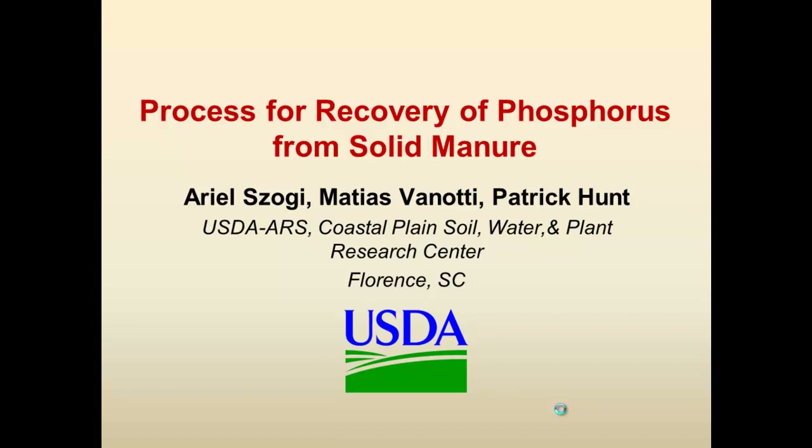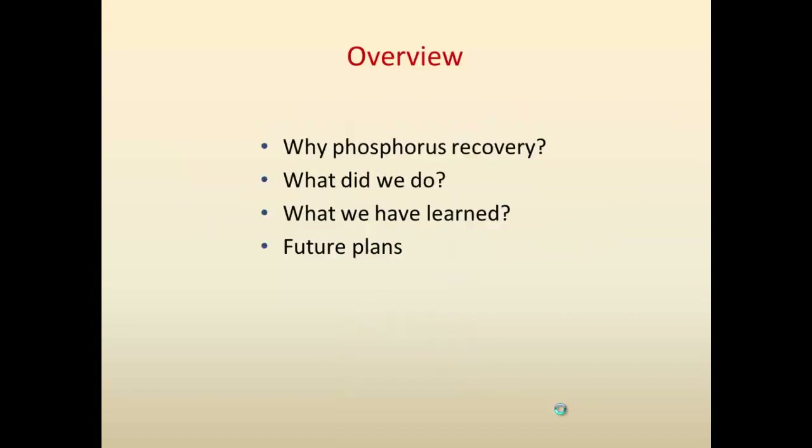I want to recognize first the co-authors, Dr. Bayoni and Dr. Patrick Hunt from our research center in Florida, South Carolina. I'm going to talk about a process that we have been working on for a few years to recover phosphorus from particularly solid manure. As an overview, I will cover why phosphorus recovery first, what we did, what we have learned, and some future plans with this technology developed in Florence.